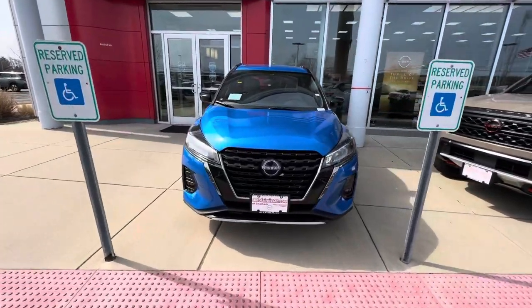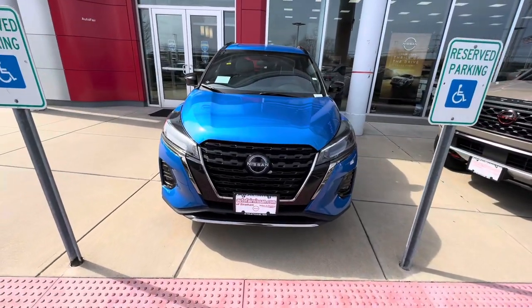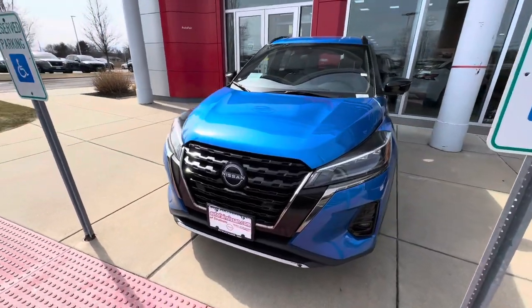Hey, this is Rodney over at AutoFair Nissan in Stratham, New Hampshire, and this is a 2024 Nissan Kicks SR.